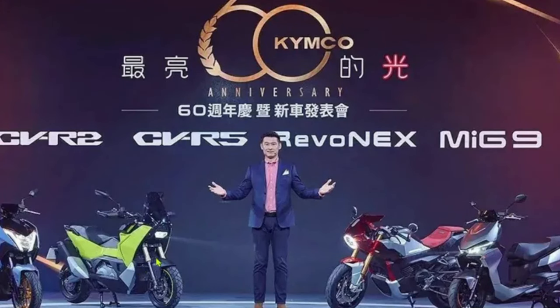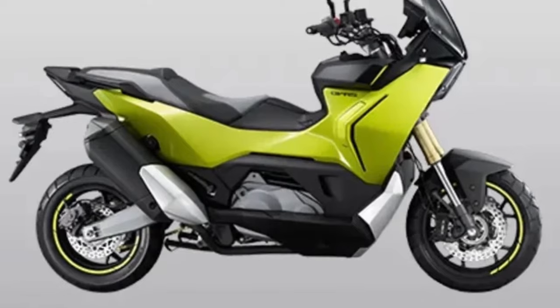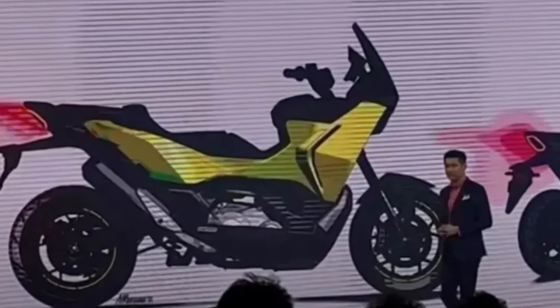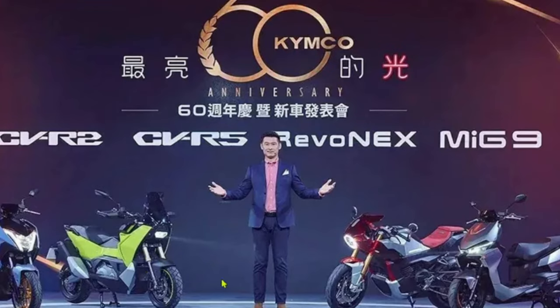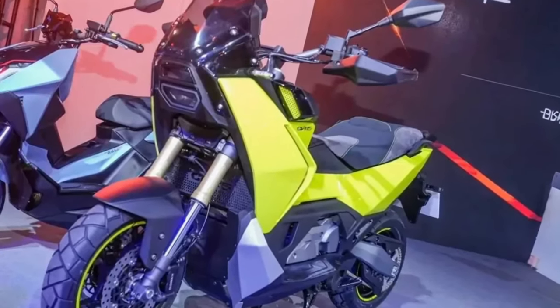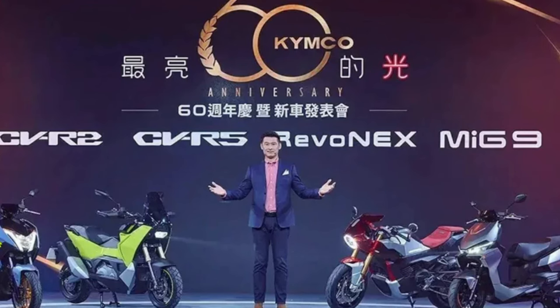The frame of the 2025 CVR5 has been designed with a focus on agility and stability. The new chassis is both lightweight and durable, contributing to the scooter's nimble handling and responsive performance. The updated geometry enhances maneuverability, making it easier to navigate tight city streets and handle unexpected road conditions.